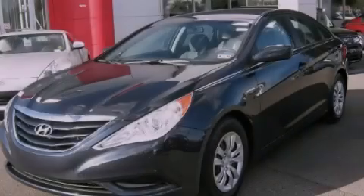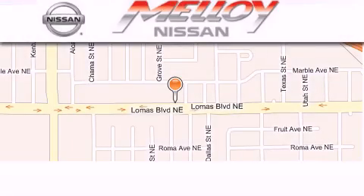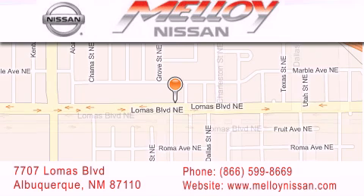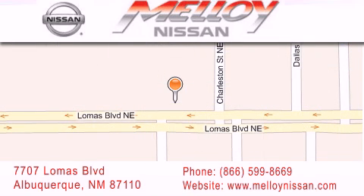Stop by today and test drive this vehicle for yourself. Malloy Nissan is located at 7707 Lomas Boulevard in Albuquerque. We are dedicated to excellent customer care. Everything we do at Malloy Nissan is designed to elevate your automotive dealership experience and save you time and money while delivering the best automotive dealership experience available today.